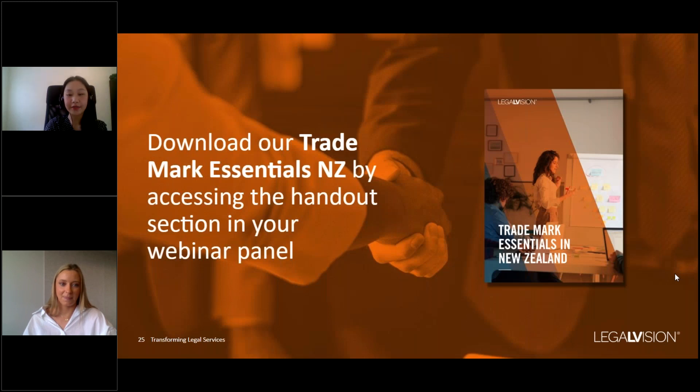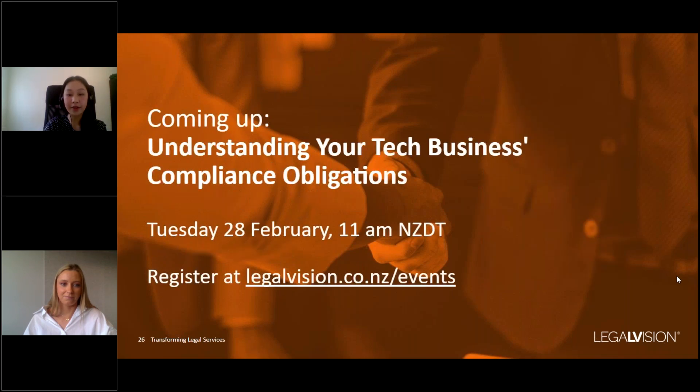We've reached the end of the presentation, which we hope you found informative. You might also find our free publication on Trademark Essentials helpful, which you can download from the handout panel. We also have an upcoming event on understanding your tech business's compliance obligations, held on Tuesday 28 February at 11am. You can register by following the link on the screen and also on our website.